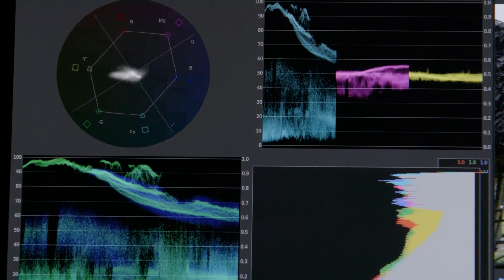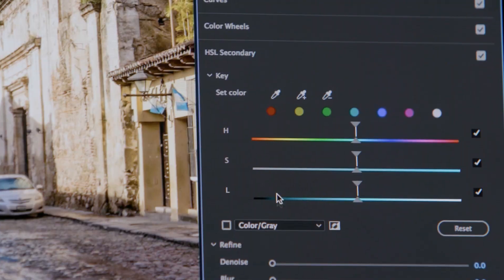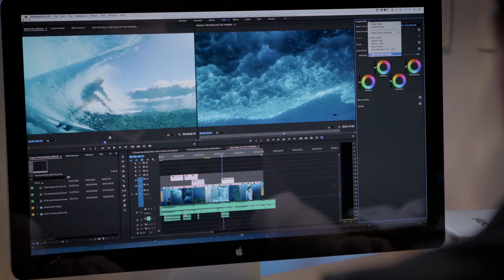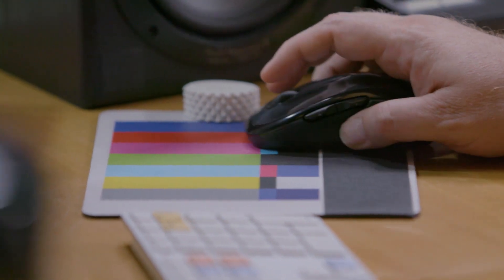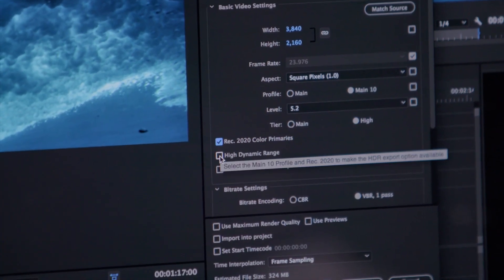The color toolset in Premiere Pro is ever-expanding, allowing editors to work dynamically with color, now with a color picker for HSL secondaries. Premiere Pro also delivers the best color viewing experience with support for HDR10 metadata workflows, enabling precision editing of HDR10 and output for new HDR-enabled TVs and displays.